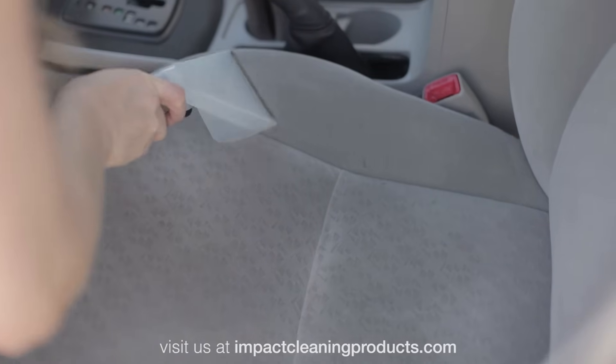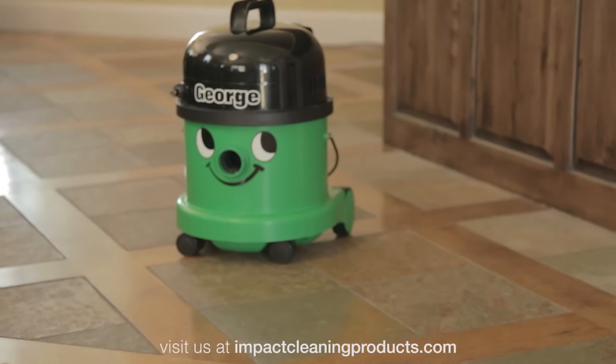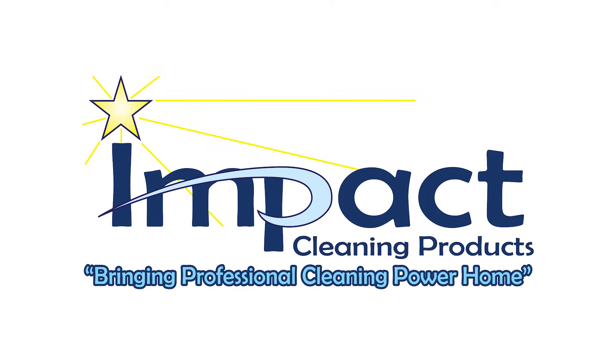George isn't just for your home either. You can even use him to clean your vehicles. Once you have George, you'll wonder how you ever got along without him. George, the all-in-one cleaning machine. The perfect handyman. Impact Cleaning Products, bringing professional cleaning power home.